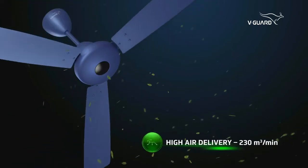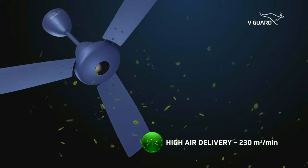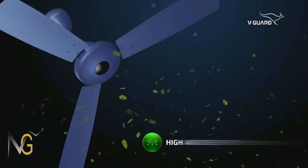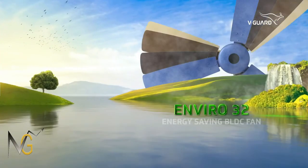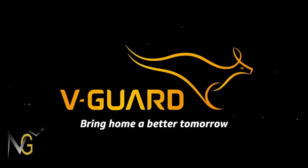Last but not the least, the Enviro32 is equipped with a powerful motor, ensuring best-in-class performance. Bring home the Enviro32 from WeGuard. Bring home a better tomorrow.